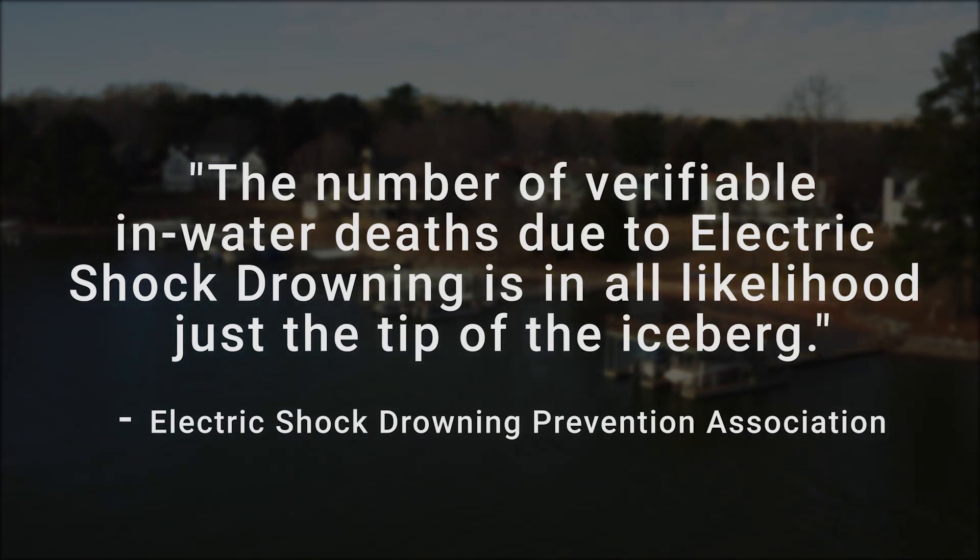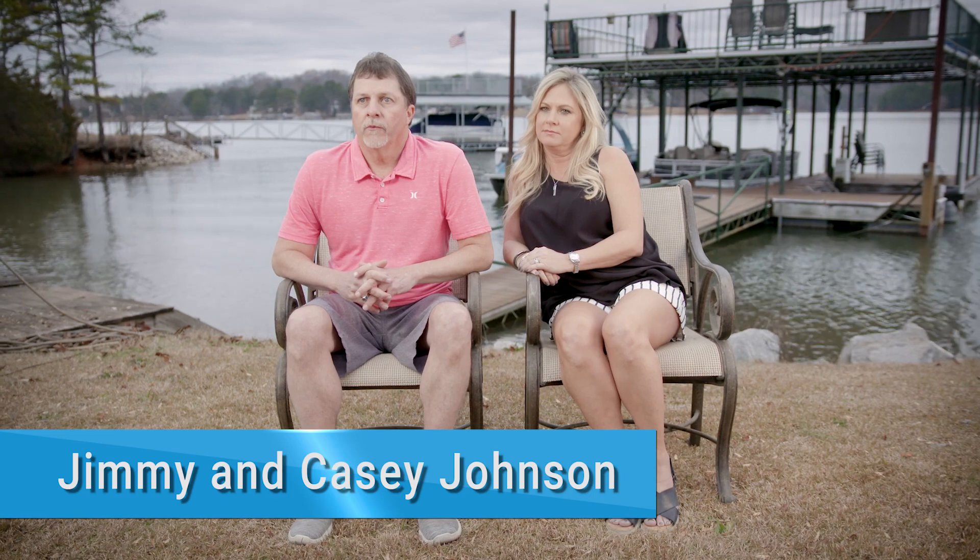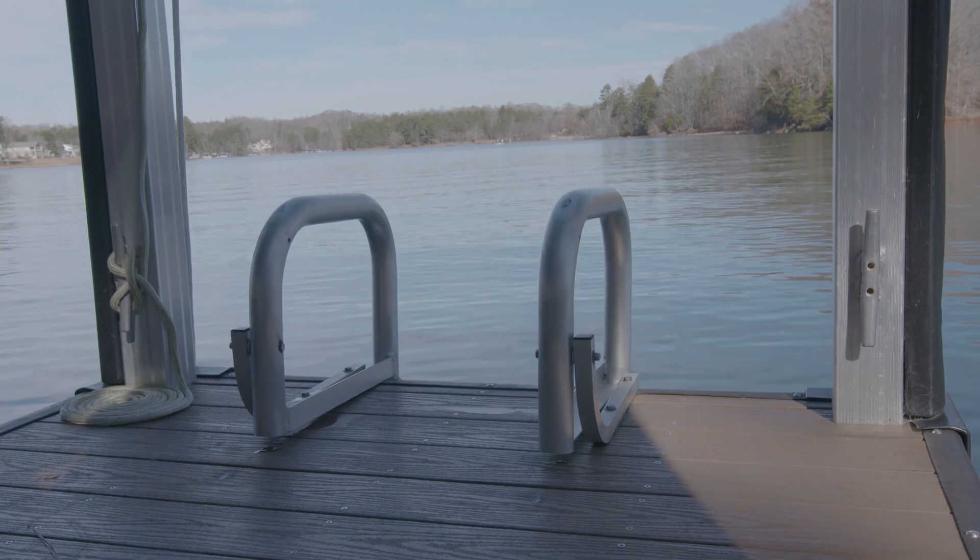We were down at our lake house with Carmen and some of her friends. Carmen and Reagan decided to jump off the dock. I saw that the ladder wasn't in the water, so I walked over and put the ladder in the water and walked away. A couple of minutes later, Reagan hollered out for help, so I ran to the edge of the dock.